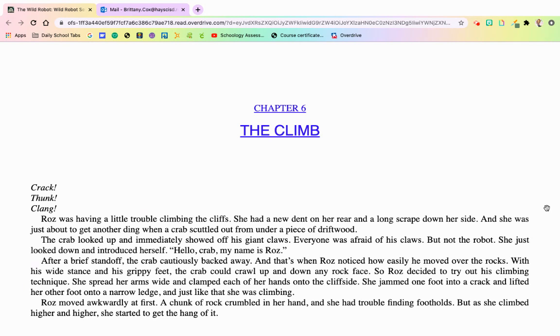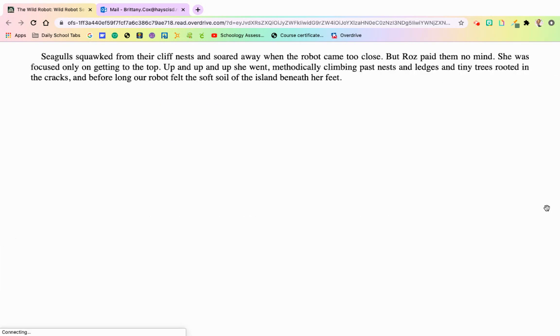Roz moved awkwardly at first. A chunk of rock crumbled in her hand, and she had trouble finding footholds. But as she climbed higher and higher, she started to get the hang of it. Seagulls squawked from their cliff nests and soared away when the robot came too close. But Roz paid them no mind. She was only focused on getting to the top. Up, up, up she went, climbing past nests and ledges and tiny trees rooted in the cracks. And before long, our robot felt the soft soil of the island beneath her feet.